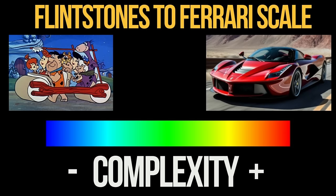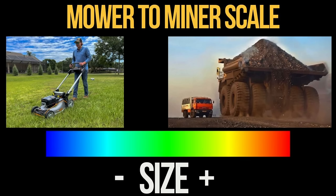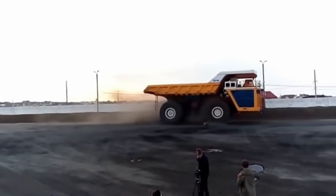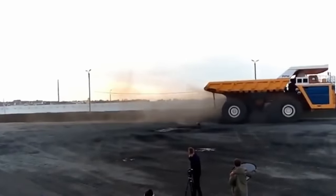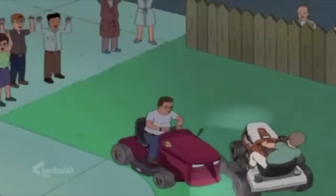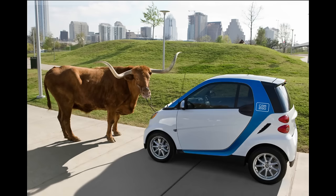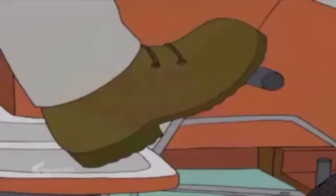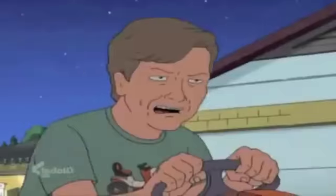The next thing we need to figure out is how big this vehicle should be — what size is optimal? And like our Flintstones to Ferrari complexity scale, I present the Lawn Mower to Mining Truck Size Scale. Should we aim to make a Belaz 75710-sized vehicle, or should it be smaller — the size of a lawn mower? What about something in between, like the size of a truck or a smart car? Well, are we mowing lawns, or excavating a celestial body?